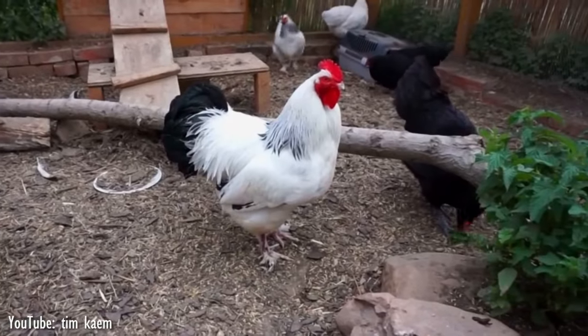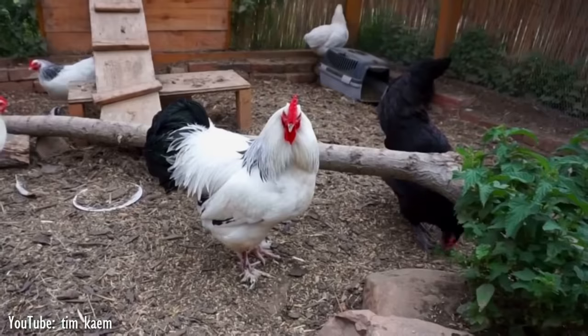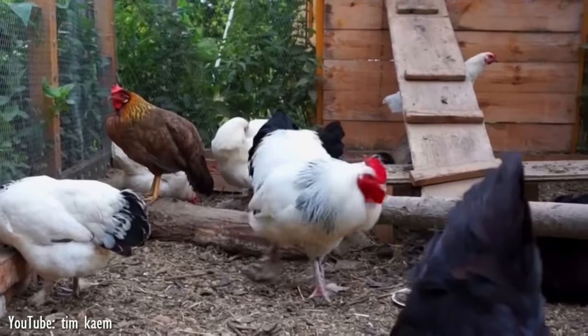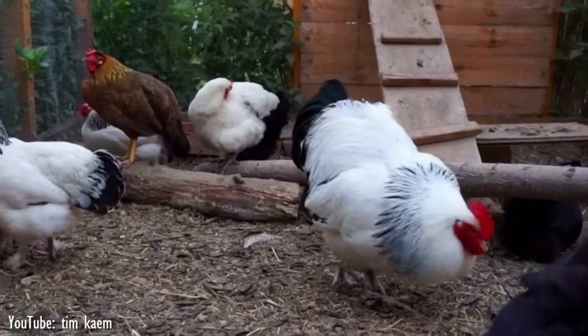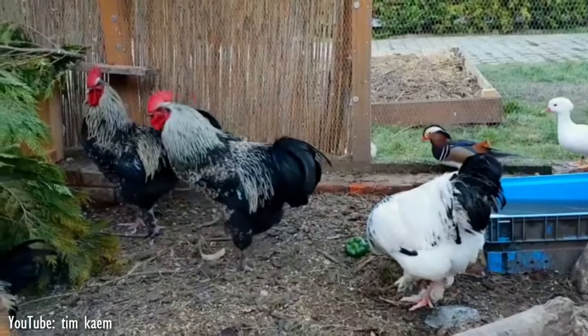The Sundheimer has a single comb, red earlobes, and whitish-yellow legs with light feathering, which extends to cover the outer toe. They are tame birds indeed that grow and fatten rapidly, and provide meat of high quality. The Sundheimer is available only in the Colombian color variety.